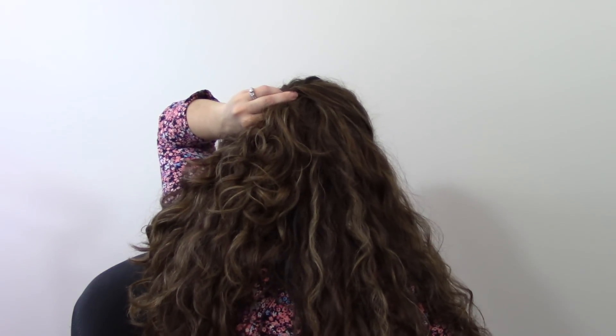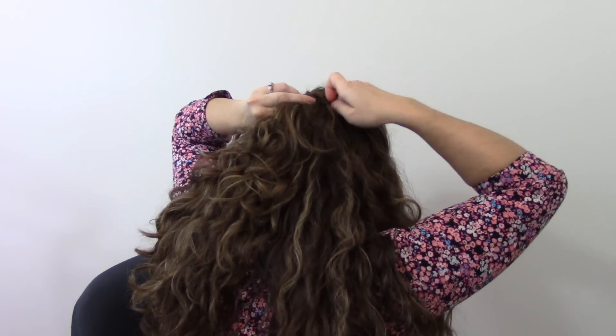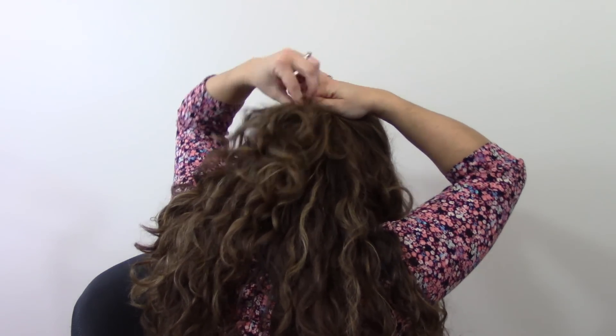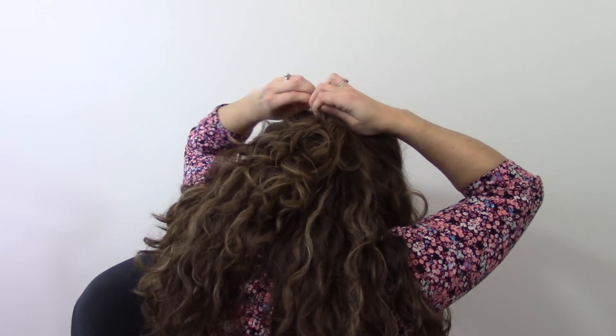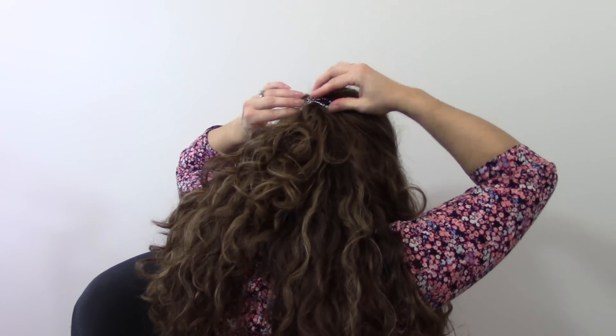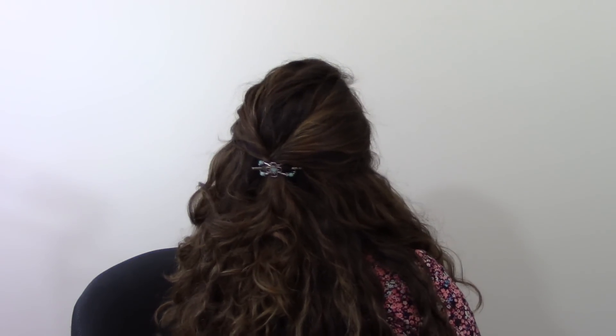People have been asking if they tangle or get caught up in curly hair. I don't have a problem with that. If your hair is curlier than mine — really, really curly — I can't speak to your specific hair type, but I've seen people with curlier hair than me use them with no issues.